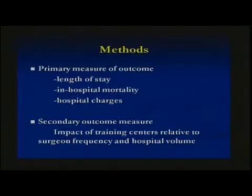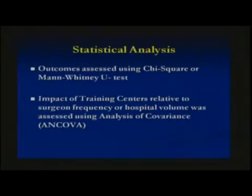Our primary measures of outcomes were length of stay, in-house mortality, and hospital charges, with the secondary outcome measure being the impact that training centers have relative to previously studied predictors. Statistical analysis was done using the Chi-square test or the Mann-Whitney U test where appropriate, and to better assess the impact of training centers relative to hospital volume and surgeon frequency, we used an analysis of covariance, abbreviated as ANCOVA.